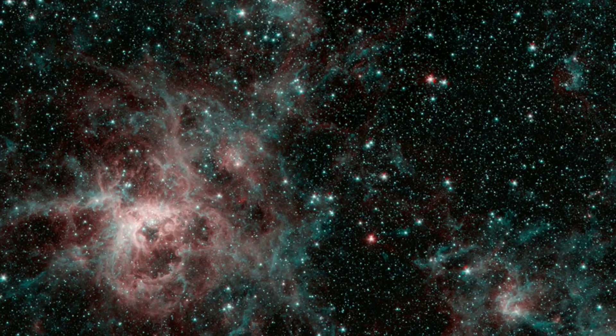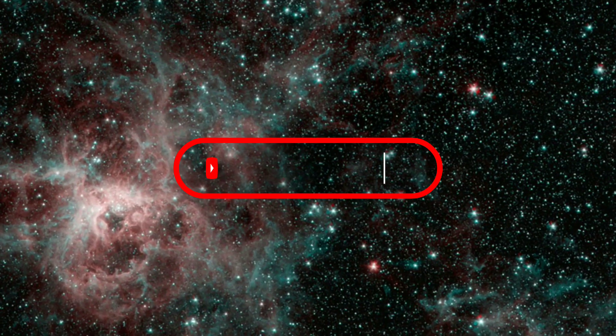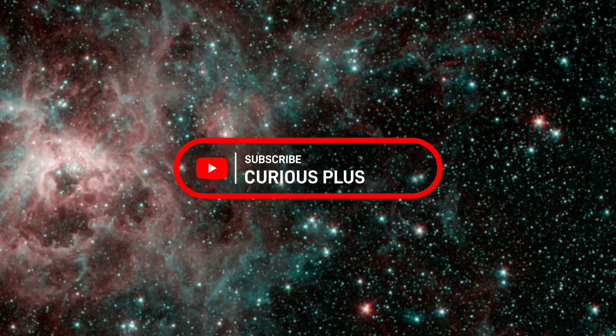I hope you have learned something new from this video. Don't forget to like, share, and subscribe so that you won't miss any future updates.